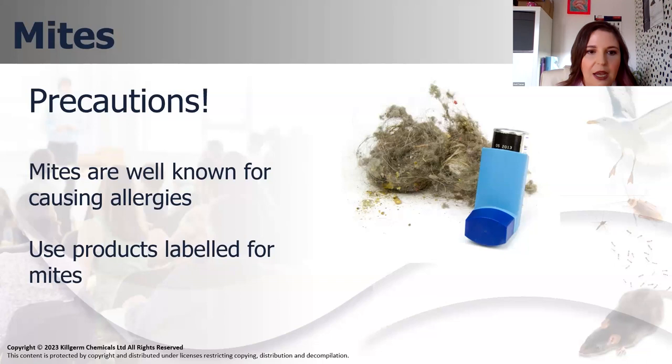Whereas the main issue with ordinary stored product insects is that they taint stock and cause problems with product quality, mites are well known for causing allergies. Somebody, especially a sensitised individual, can have quite an extreme reaction to being exposed to mites. Also, because mites are classed as arachnids, you'd need to use a product labelled for mites - not all products have authorisation for mites.